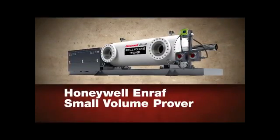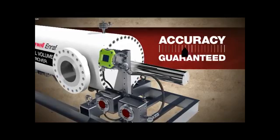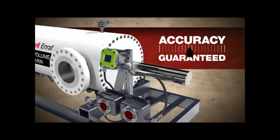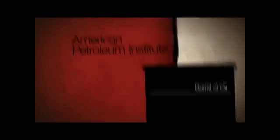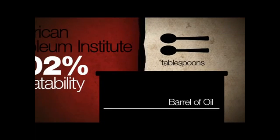This is the Honeywell NRAF Small Volume Prover, used for proving the accuracy of custody transfer and fiscal metering of oil, chemicals, and liquefied gas. The Small Volume Prover is compliant with the .02% repeatability requirement of the American Petroleum Institute. That's 2 tablespoons for each barrel of oil measured.